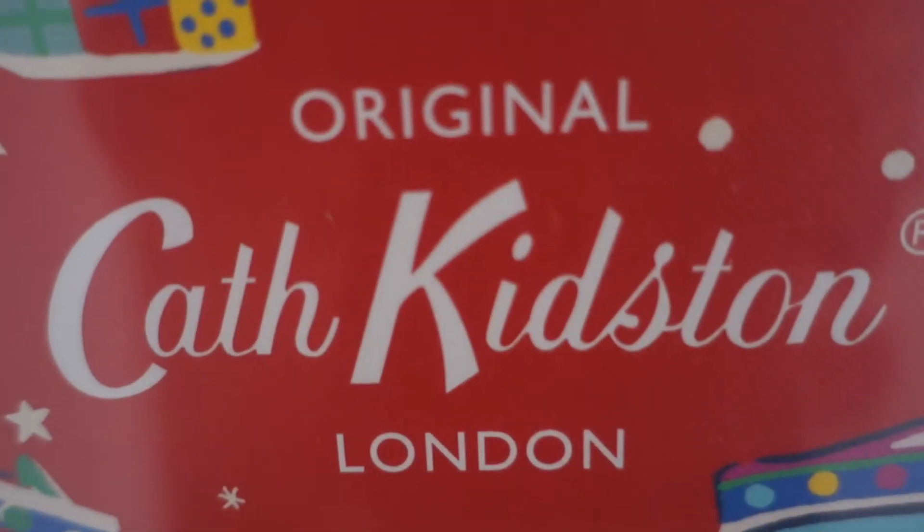Hi guys and welcome to my channel. In today's video I'm obviously doing a Costco haul but I've got some really exciting items that I cannot wait to share with you, so let's just jump right in starting with this Cath Kidson advent calendar.